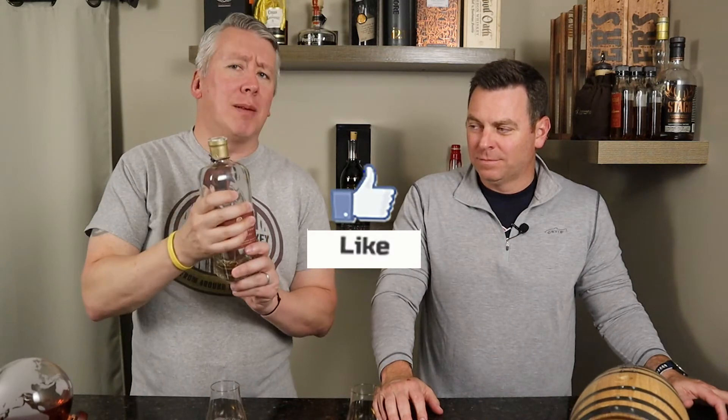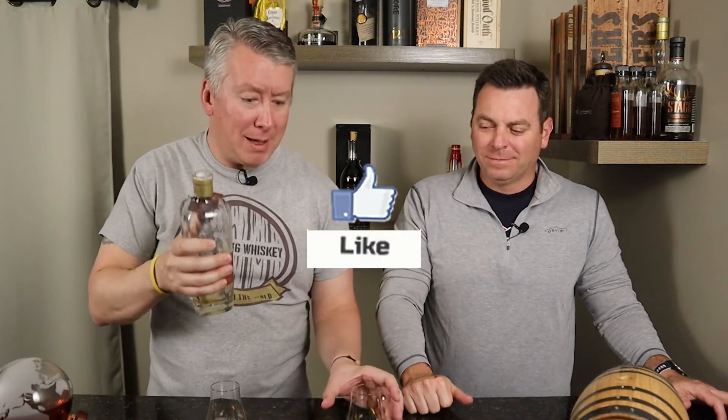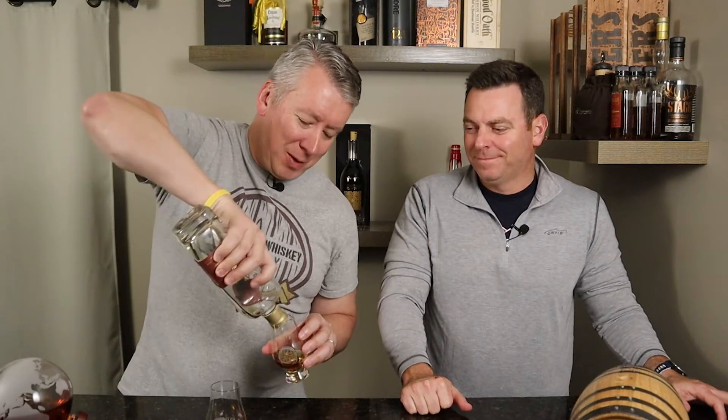We got a bottle kill! Can we get a thumbs up for the bottle kill from Adam Morgan? Thanks, Adam. We just freed up some room on his shelf. We did him a favor — he's got room for something else. You're welcome, Nancy.